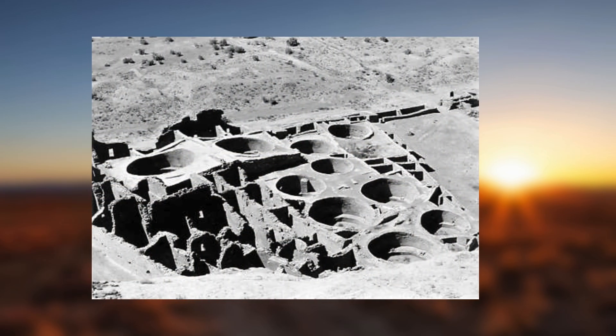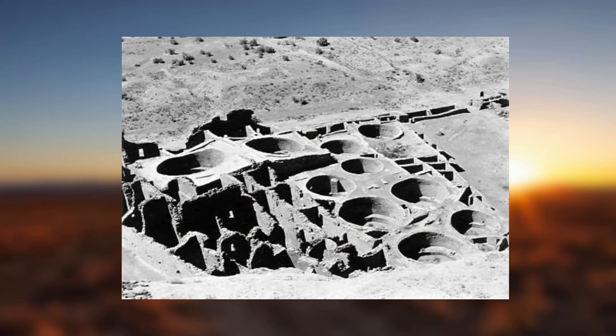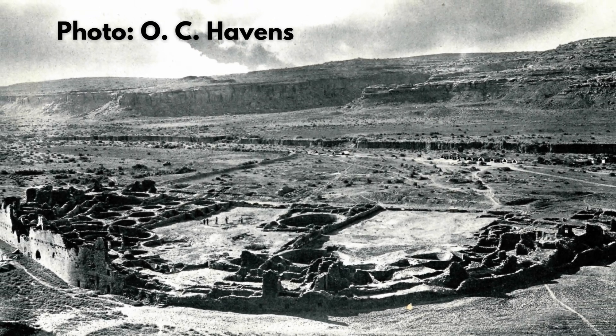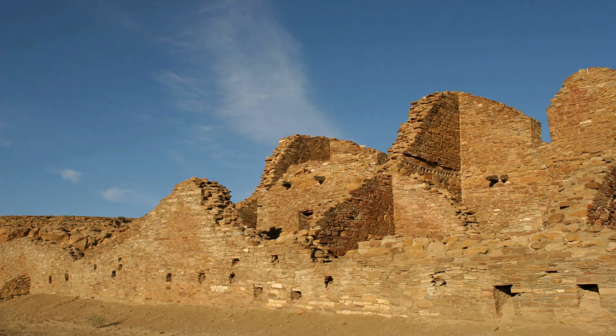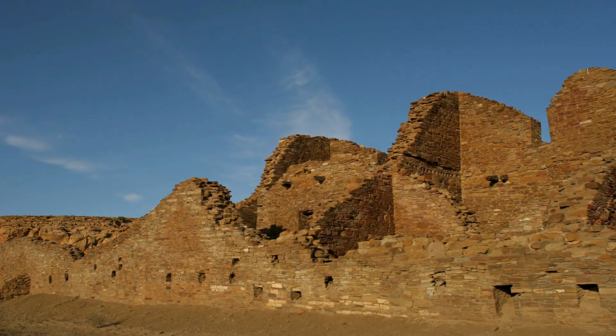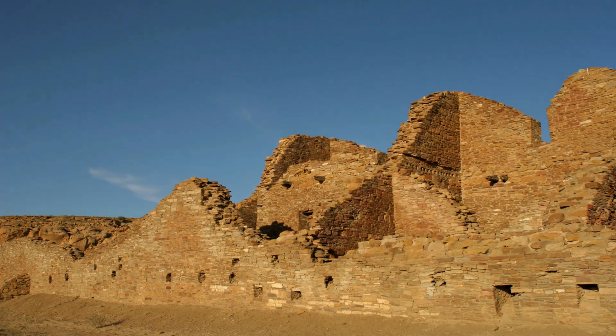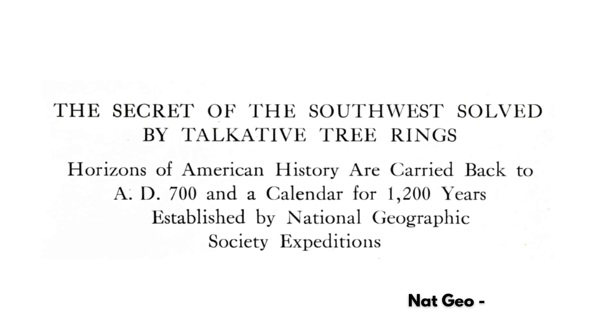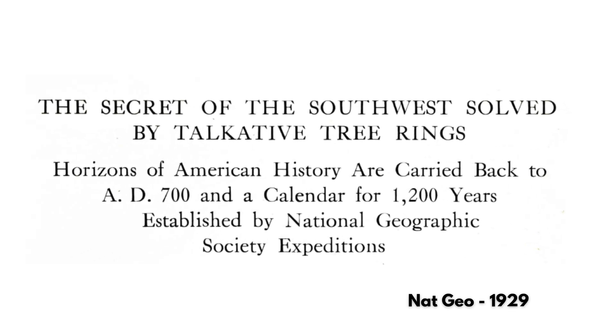There are tiered structures in some sections reaching up to four or five stories. The builders employed core and veneer techniques to construct these multi-story dwellings, whereby two parallel stone walls were built with rubble thrown in between, resulting in massive masonry walls up to three feet thick. An architectural analysis suggests the population at its peak was around 70 individuals, though it's uncertain whether it was a place for living or ritual. This was the site that Douglass illuminated with his novel dendrochronology.